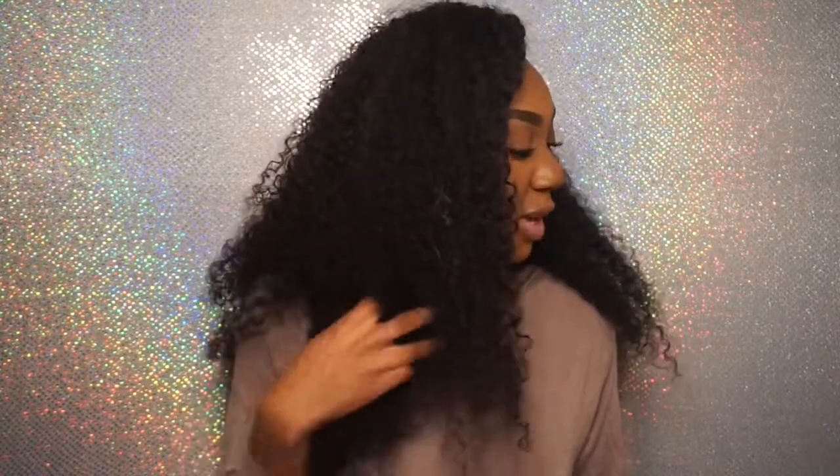As you guys can see, it's really big. The curl pattern is pretty defined and the hair looks really pretty. This hair is really nice for the winter — it keeps me warm, I don't really have to wear a scarf. The hair is very voluminous. You can see that it's really big, and I do like the hair. The hair is really really cute.